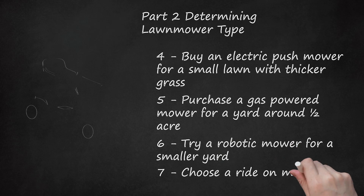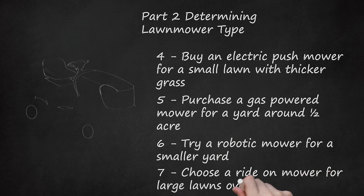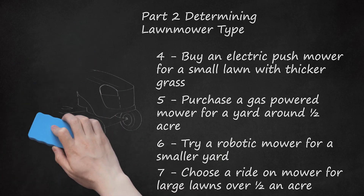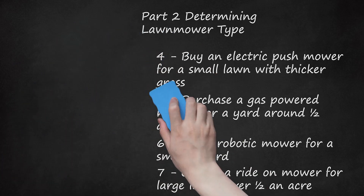Choose a Ride-On Mower for Large Lawns Over 1.5 Acres. There are different types of ride-on mowers including lawn tractors and zero-turn radius riders. Ride-on mowers are much pricier than walk-behind mowers and require regular maintenance. Check the size of the mower deck to see how wide of a cutting path your mower has. A larger cutting deck will mean fewer passes to finish the job and cut your mowing time down.